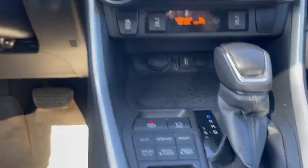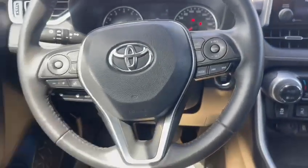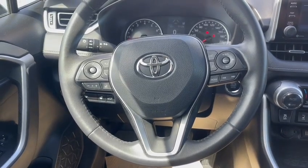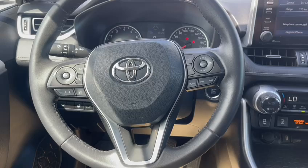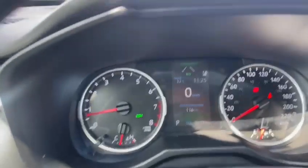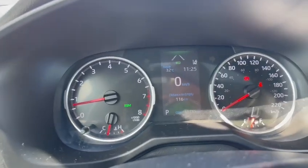Different drive modes. And coming on to the driver's side, you got a heated steering wheel, adaptive cruise control and lane keep assist, as well as blind spot monitors. Amazing features to have. This vehicle is at 66,115 kilometers on the odometer.